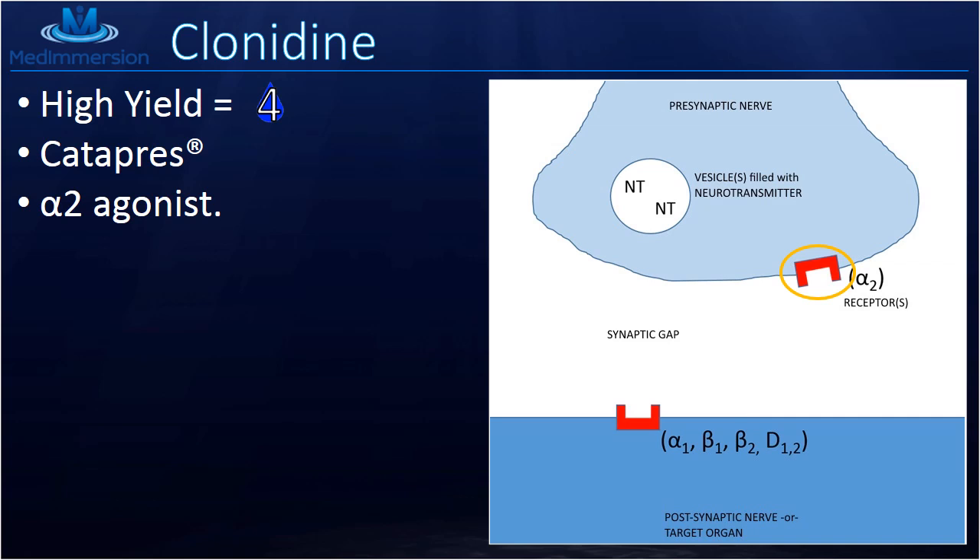Let's remind ourselves what the normal physiology is first. These vesicles, filled with neurotransmitter, fuse with the membrane and spill out their contents. The alpha-2 receptors act as a feedback mechanism that decrease the release of neurotransmitter from the presynaptic nerve. Thus, those postsynaptic receptors are stimulated less and the net effect is a decrease in sympathetic tone.